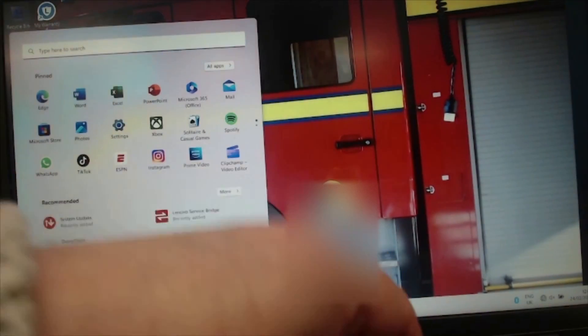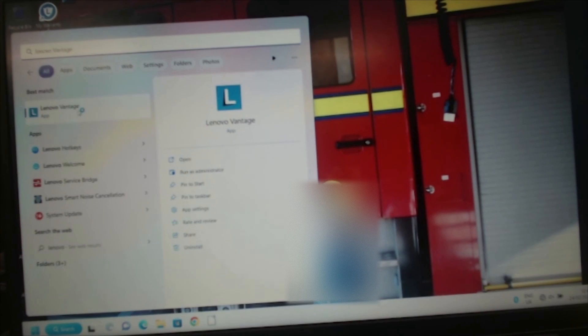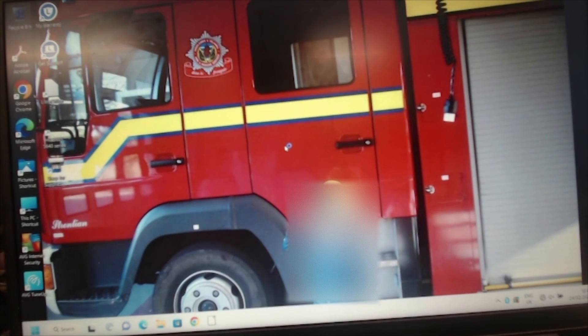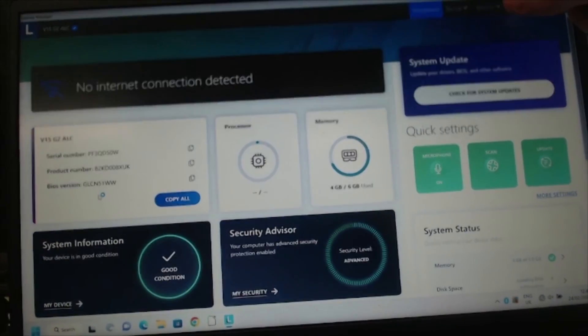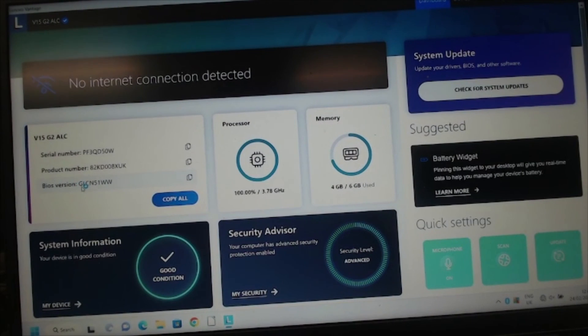And now if we go to the dashboard, you will now see that we have GLC N51 — confirming the BIOS has been successfully updated.